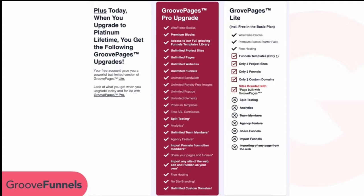The difference between GroovePages Lite — which is what you get with the free offer and is still very powerful — and GroovePages Pro, which comes with the upgrades for Silver, Gold, or Platinum. As a free member with GroovePages Lite, you still get a lot: wireframe blocks, a premium block starter pack with over 15 different templates, free hosting, and free SSL certificates — so you'll never pay for hosting.